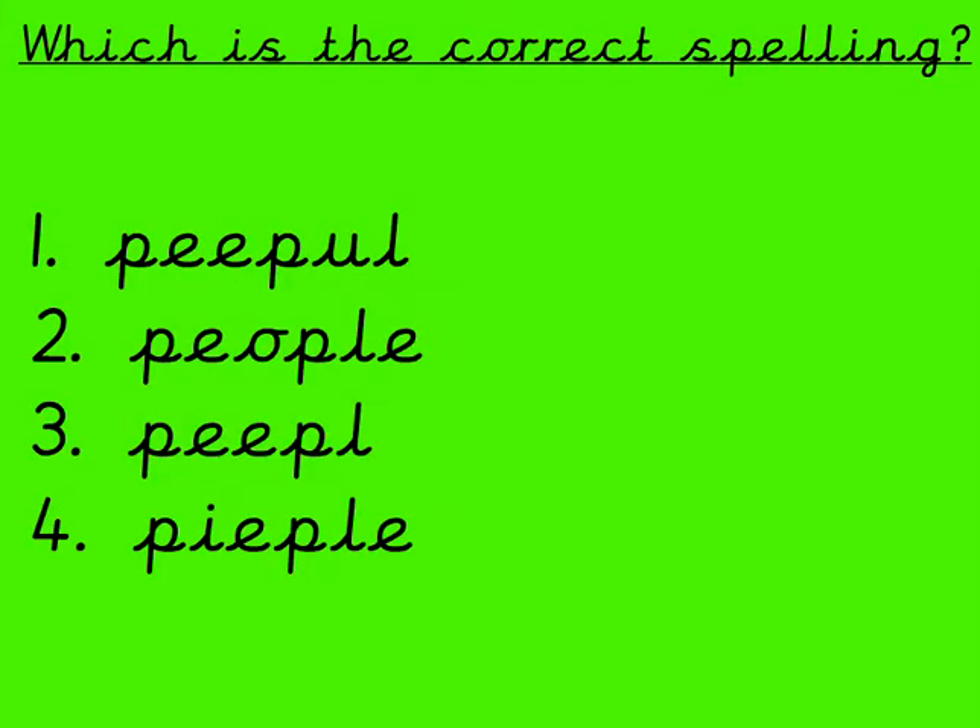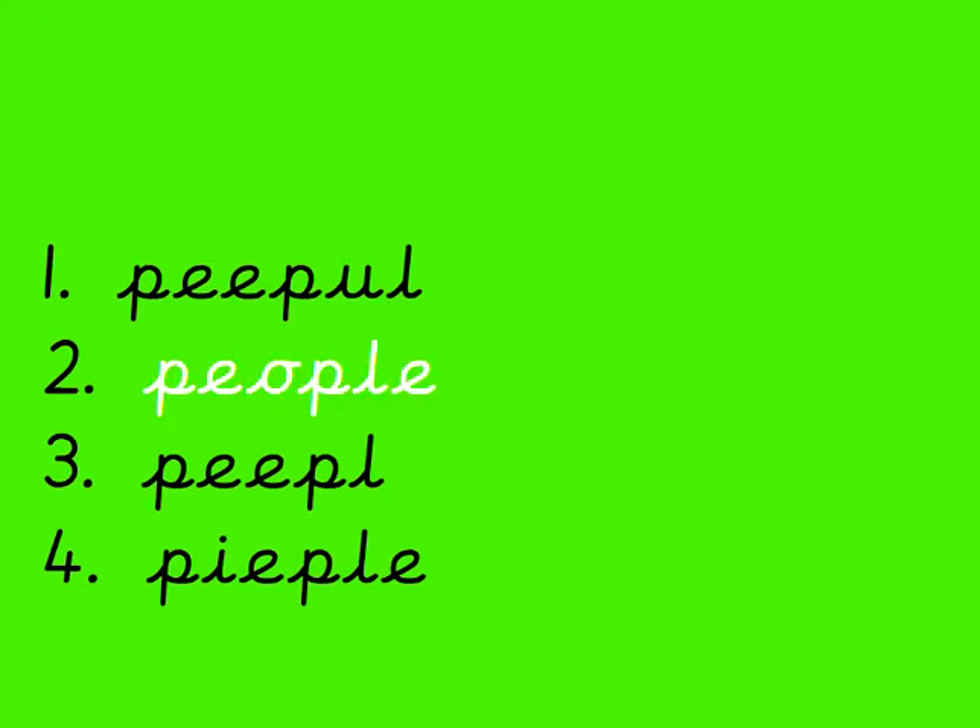So the first word we are going to learn, which we have looked at in class a lot, is 'people'. Which one is the right way to spell people? What does Mrs. Anderson say to help us remember this? She says 'pi-o-ple'. Which one is the right way to spell people? Think about where you've read that word in a book. Is it number 1, number 2, number 3 or number 4? That's it, it's number 2. In this word, E and O are making an E sound. But it's the E and the O that make that a hard word. P-E-O-P-L-E. People. Or as Mrs. Anderson says, pi-o-ple.